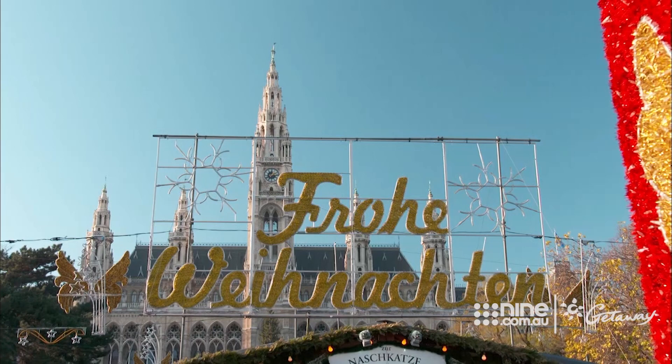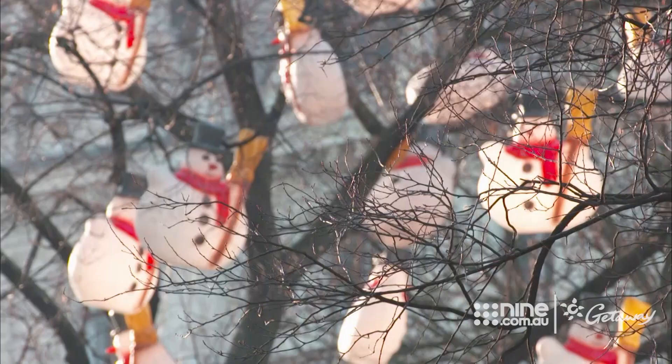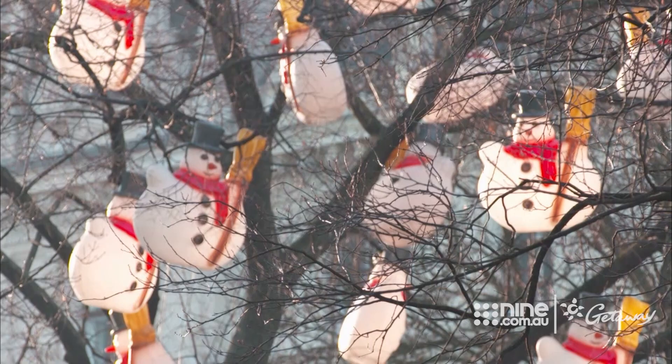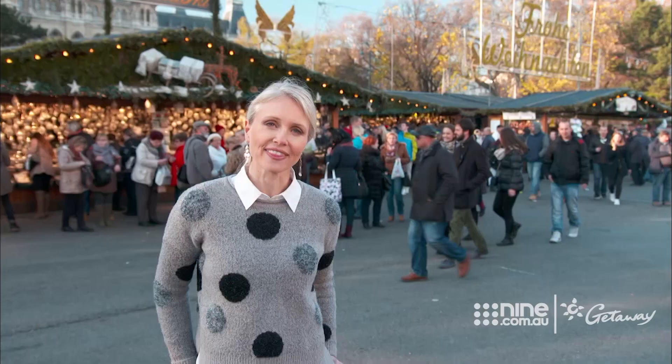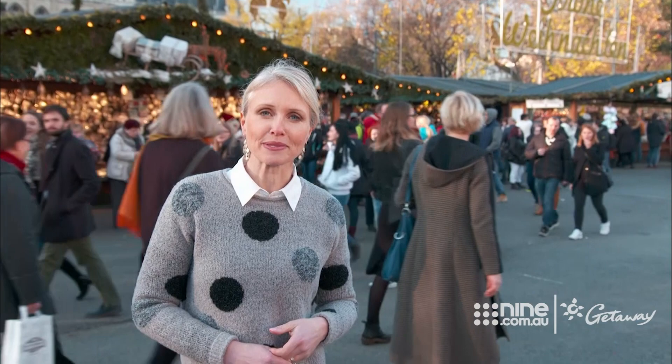Christmas markets in Vienna have a really long history, dating back to 1296, when the emperor decided they were necessary to ensure that there were enough supplies over the Christmas period. Nowadays, with shops on every corner, they're hardly a necessity, but oh my goodness, they're so much fun!